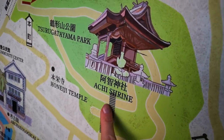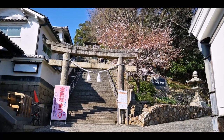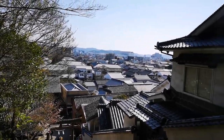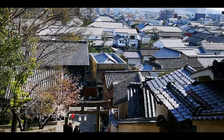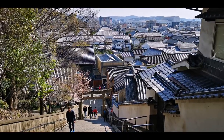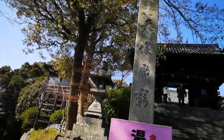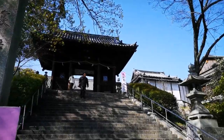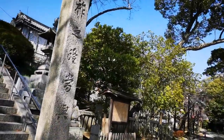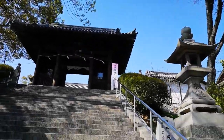Next, we're climbing all these stairs to get to the Achi shrine. This is already a beautiful view from the stairs of the temple. So we climbed all the many stairs to the Achi shrine. I thought it was a castle, but it turns out it's a shrine with many stairs.